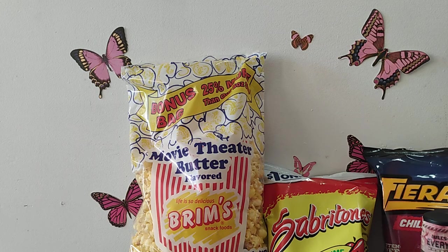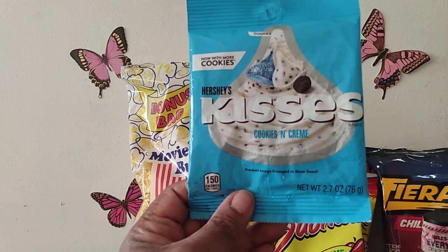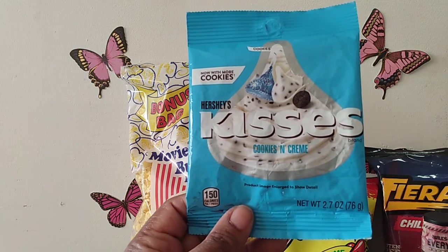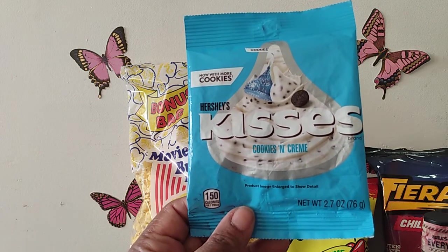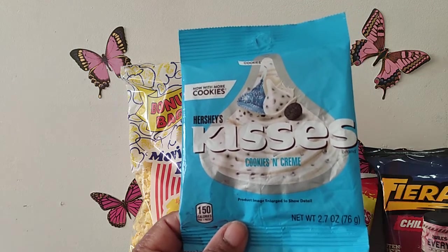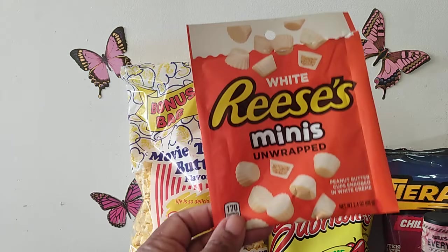I also picked up some candy to try, which I normally don't do that much. These were the Hershey Kisses cookies and cream — you get about seven in the little pack, and they were delicious. I like cookies and cream items and these were pretty good, so I ate them all. That's why I don't buy candy that much — I tend to eat it all!